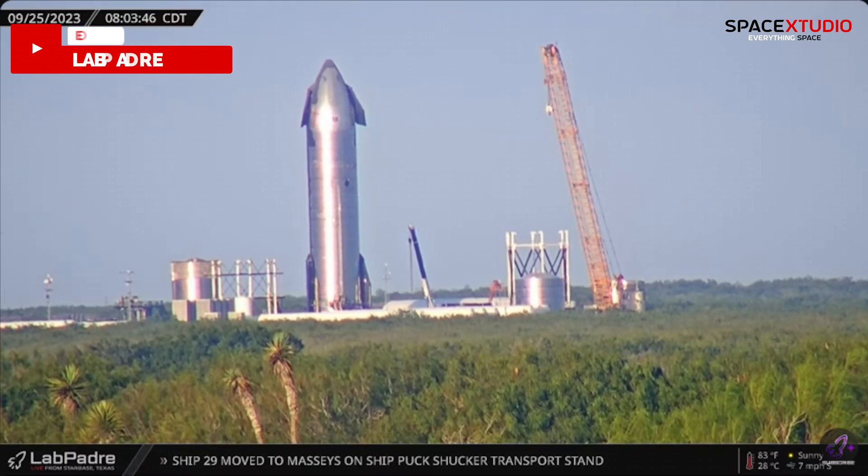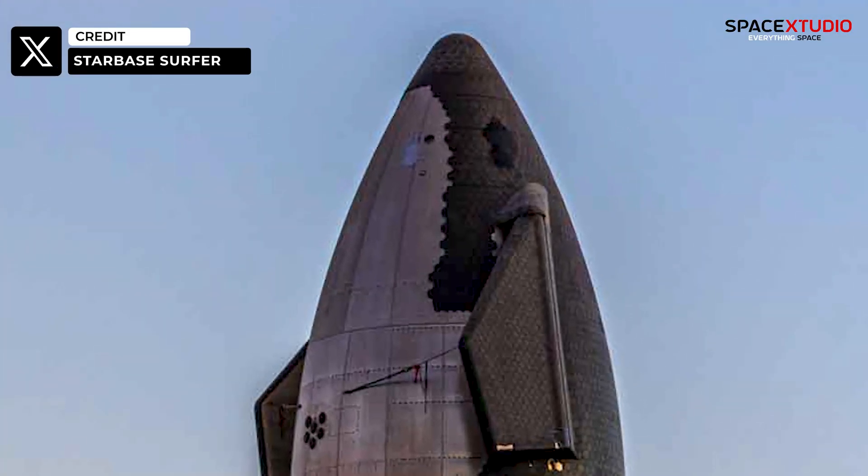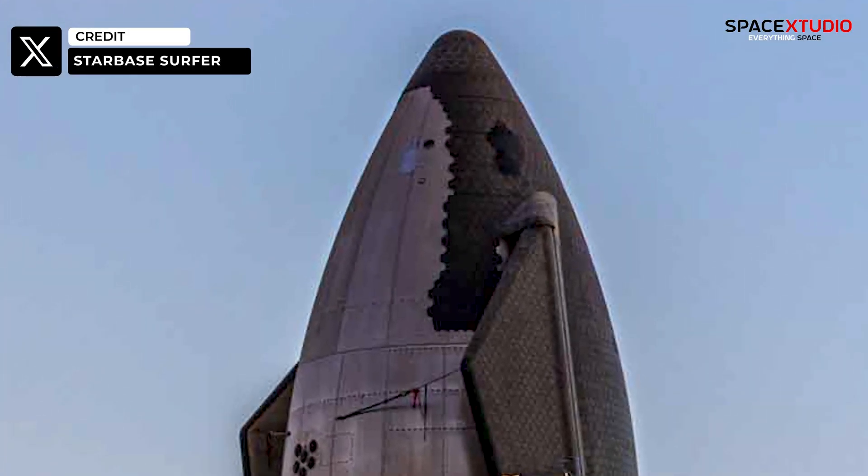At Massey's site, crews are preparing S-29 for its first cryogenic proof test. If we zoom in, S-29's lifting points have been fully covered with TPS tiles.